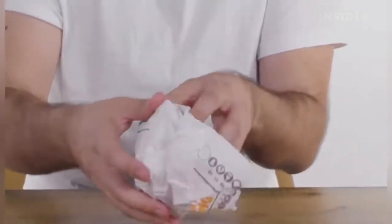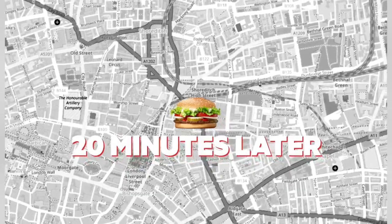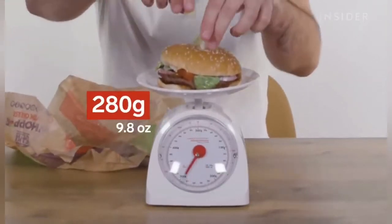This is a Whopper in the UK. No — that's a Halloumi King. Is this the Whopper? So what we're going to do is weigh a Whopper and see how much it weighs in the UK. All right, let's take a look at the US Whopper. First thing, I'm going to weigh it. Oh yeah — gotta be scientific about it.